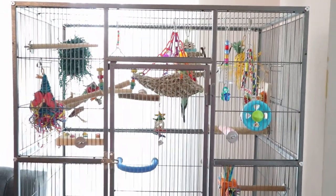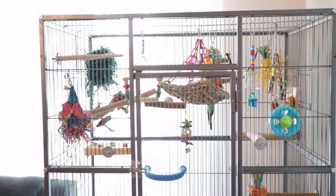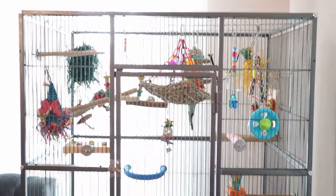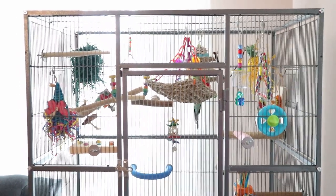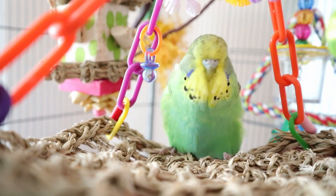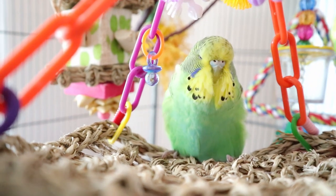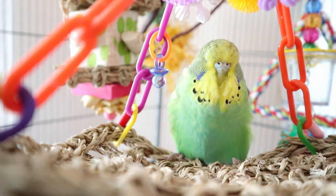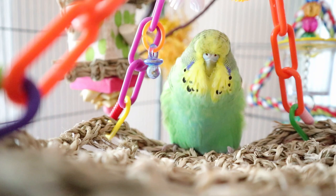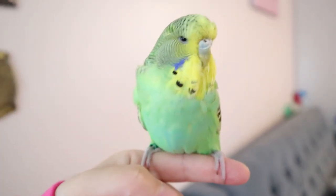Let me show you guys this little cutie pie. If you have name suggestions, comment down below — I'll probably put the name on the title as well. Here she is! I don't know how well the camera is picking it up, but as you can see it's a female. It's still very young; it does have its head stripes and it's very fluffy.